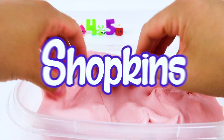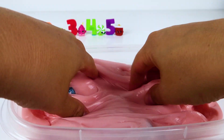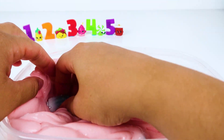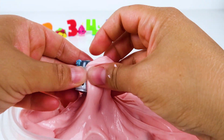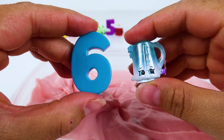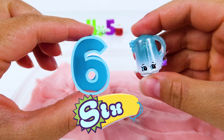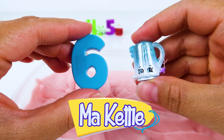Let's find some more Shopkins! Ta-da! It's Shopkin number six, Ma Cattle!